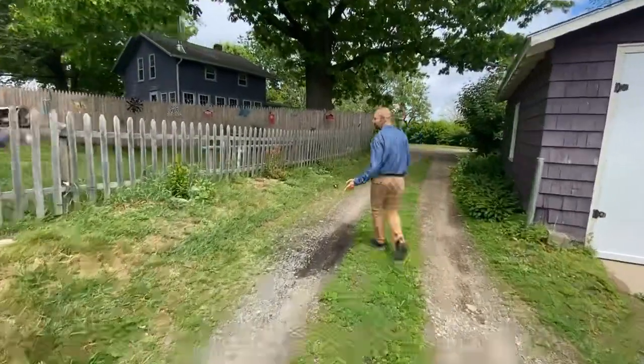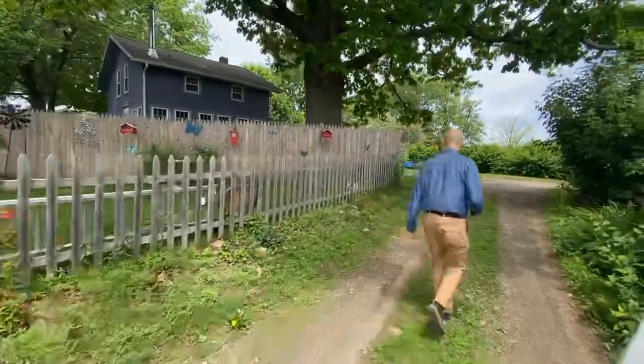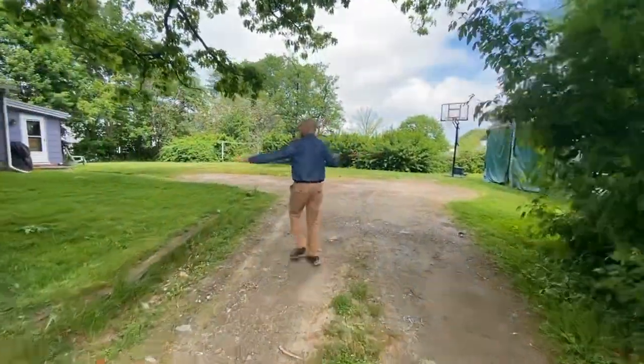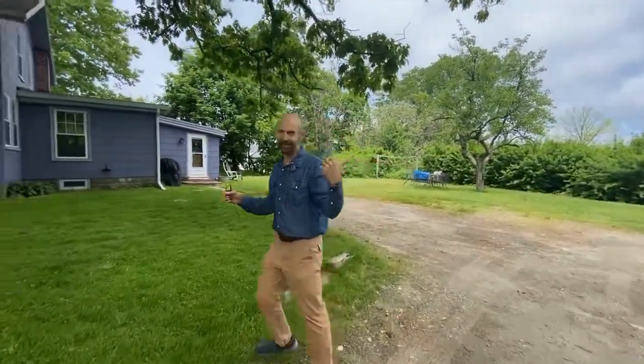This yard belongs to the neighbor, and this is your yard back here. We'll take a look at the shed at the end of the video.